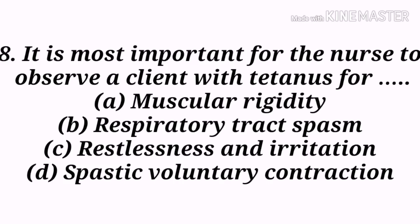Next question: It is most important for the nurse to observe a client with tetanus for — A) Muscular rigidity, B) Respiratory tract spasm, C) Restlessness and irritation, D) Spastic voluntary contraction. Option B, respiratory tract spasm, is the correct answer. Tetanus, also known as lockjaw, is a serious infection caused by Clostridium tetani. This bacterium produces a toxin that affects the brain and nervous system, leading to stiffness in the muscles.